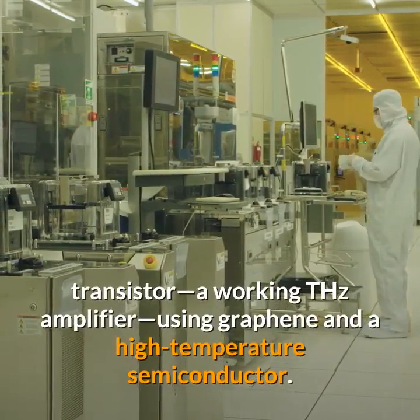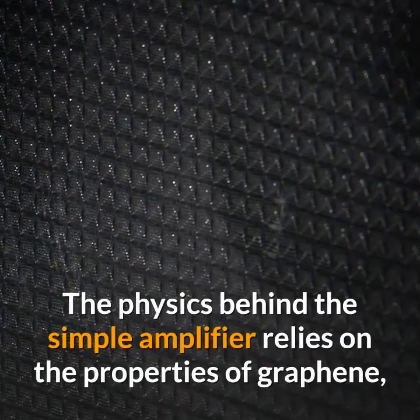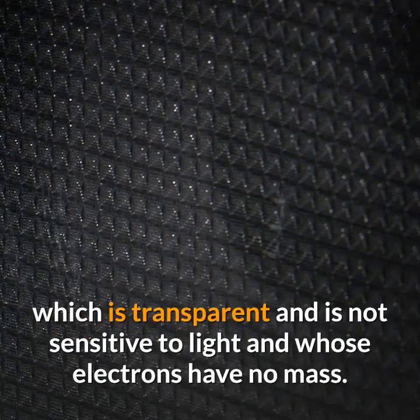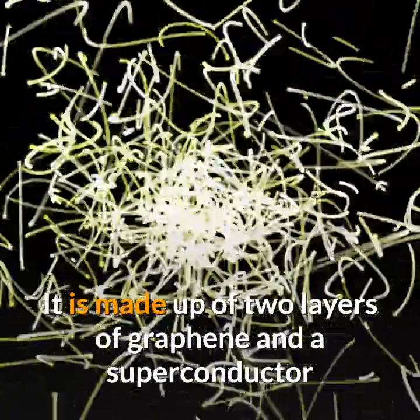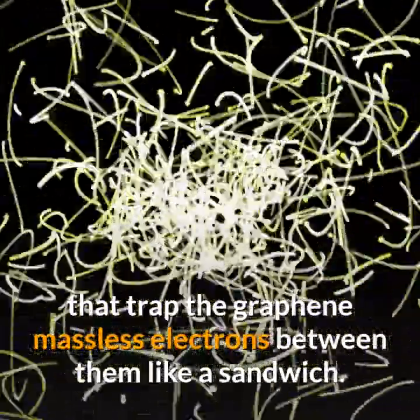A team of physicists has created a new type of optical transistor: a working THz amplifier using graphene and a high-temperature semiconductor. The physics behind the amplifier relies on the properties of graphene, which is transparent, not sensitive to light, and whose electrons have no mass.